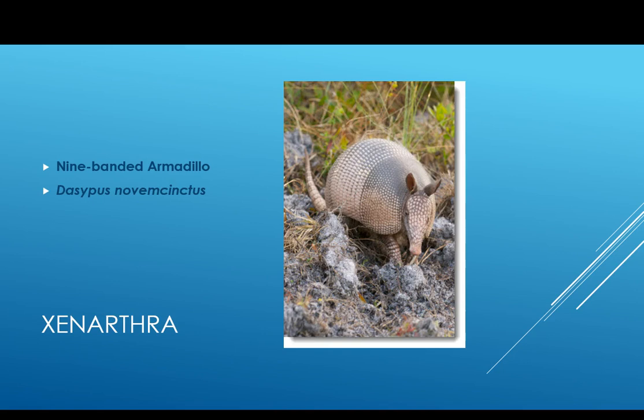They are burrowing, so they are fossorial. They are not cold tolerant, so their range is restricted by the cold. Their fertilized eggs have delayed implantation, and this is a phenomenon we're going to see more than once in this course. You might think about why this might be a positive adaptation.